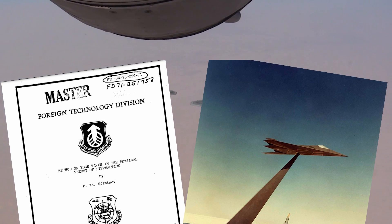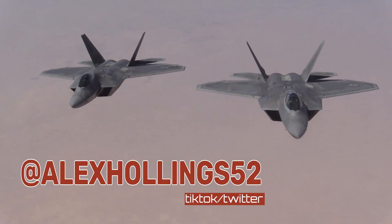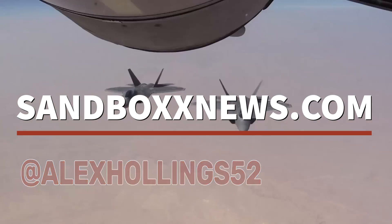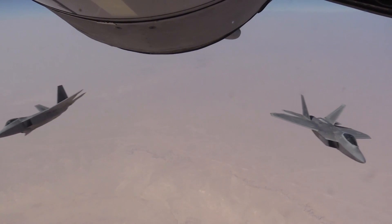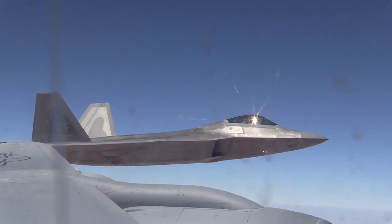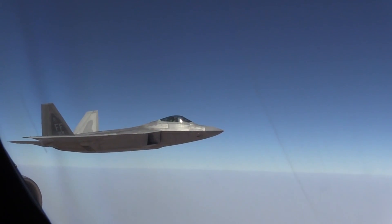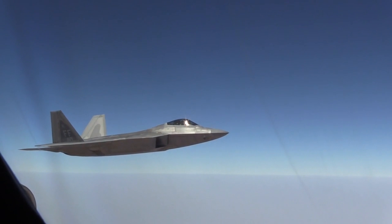And on that note, ends yet another edition of Air Power from Sandbox News. I'm Alex Hollings. Make sure you swing by SandboxNews.com today and every day for all the latest in news, entertainment, and motivation from all around the force. If you got anything out of today's video, make sure to click like and subscribe below and leave me a comment so I know what I should cover next. And don't forget to tap on that bell icon so you never miss a drop from Sandbox News.